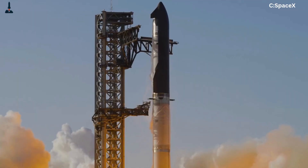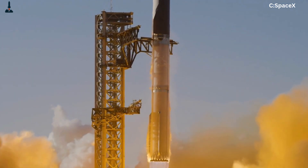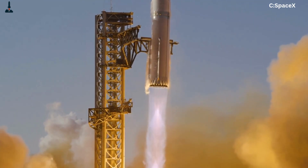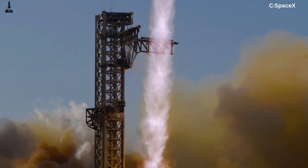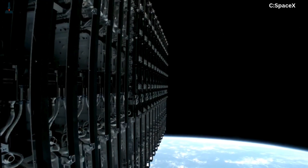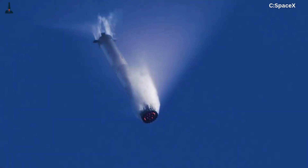The mission objectives for Flight 11 are ambitious: reach orbital velocity again, collect high-resolution re-entry data across unshielded and shielded tile zones, perform an in-space Raptor relight test simulating future orbital maneuvering, deploy eight Starlink simulator payloads on a suborbital trajectory which will intentionally re-enter and burn up to validate future satellite deployment mechanisms, and execute controlled booster and ship descents testing the new flight profile designed for eventual tower recovery.